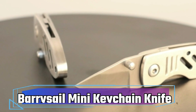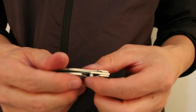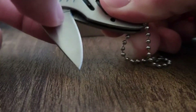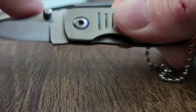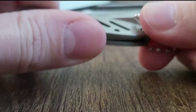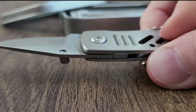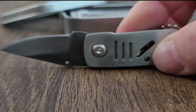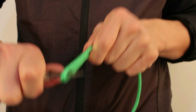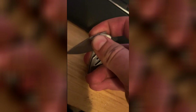Number 6: BerrySail Mini Keychain Knife. The BerrySail Mini Keychain Knife is a compact and convenient gadget that boasts several useful features. With its thumb stud, it can be easily and smoothly opened. The liner lock ensures a secure blade lock during use and must be pushed aside before closing. Measuring just 4 inches when opened and 2.2 inches when closed, it's slightly longer than an average key, making it ideal for everyday carry (EDC). While it serves various purposes like opening packages, breaking down boxes, and cutting various materials, the legality of such knives may vary in different jurisdictions.